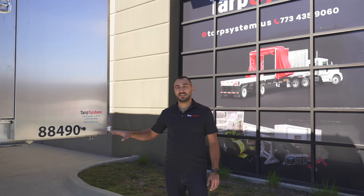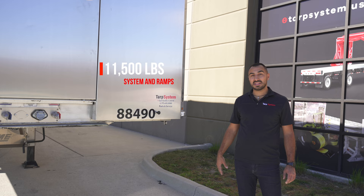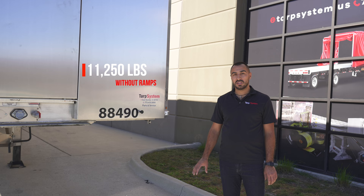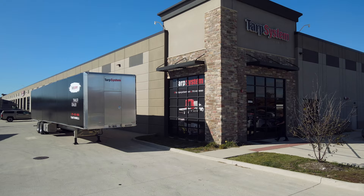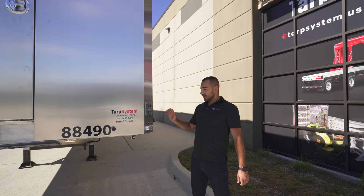This Extreme trailer is the lightest trailer on the market. The trailer itself is 9,000 pounds with the Conestoga system. This specific unit is 11,500 with the ramps; without the ramps you'd be at about 11,250 — which is very, very light for a 53-foot full aluminum trailer system.